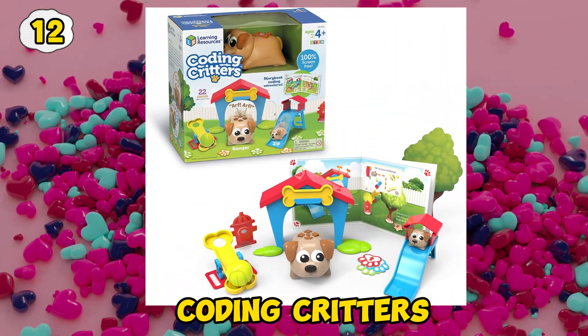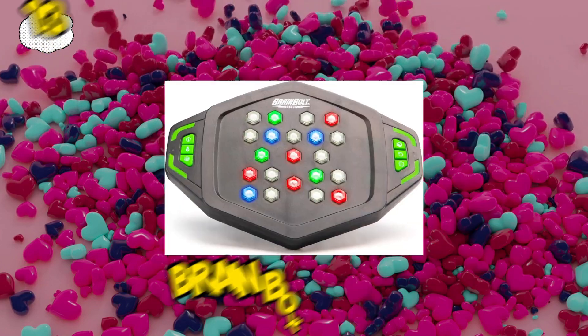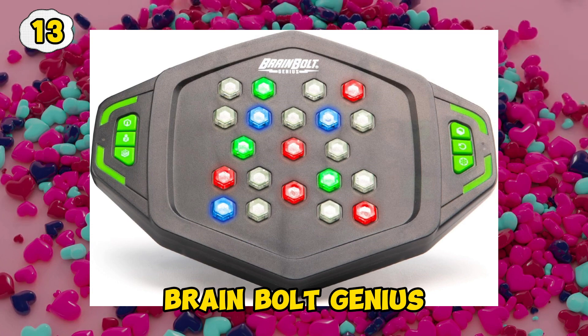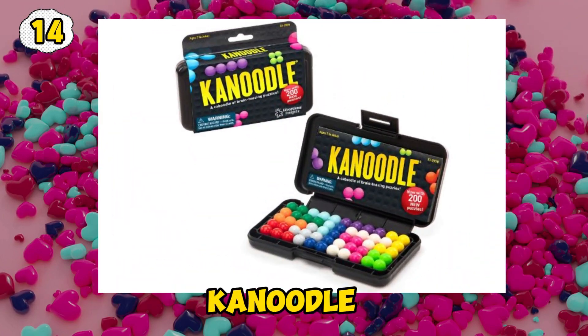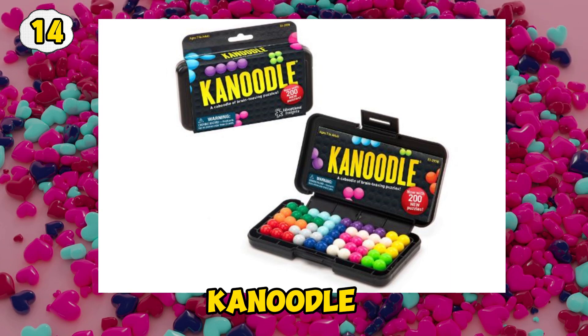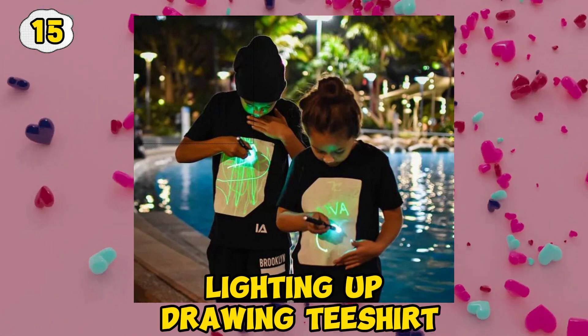Coding Critters. Brain Bold Genius. Canoodle. Lighting Up Drawing T-Shirt.